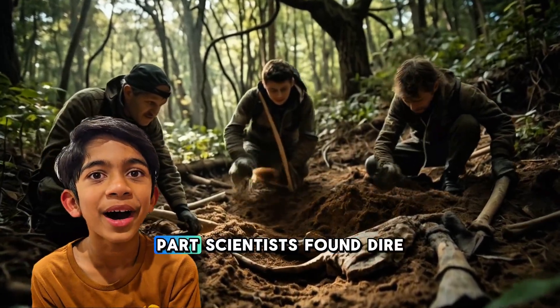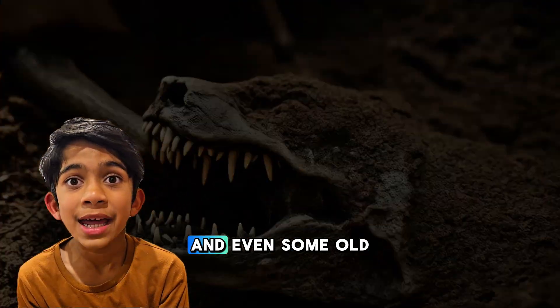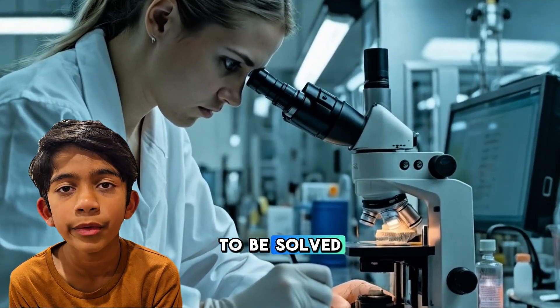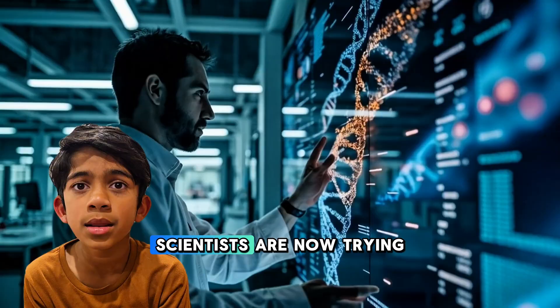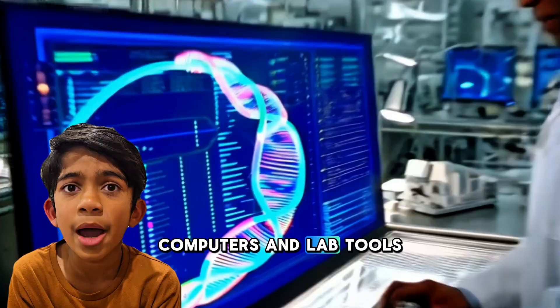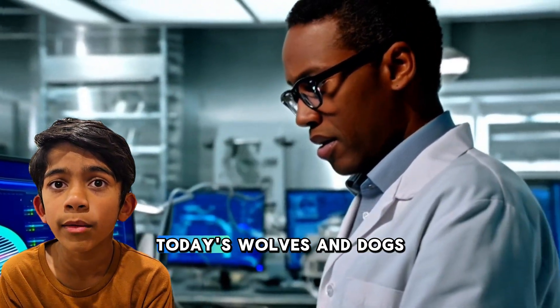But here's the cool part. Scientists found Dire Wolf bones and even some old DNA hidden inside them, like a mystery waiting to be solved. Using that ancient DNA, scientists are now trying to bring back the Dire Wolf. They used super smart computers and lab tools to study the DNA and compare it with today's wolves and dogs.